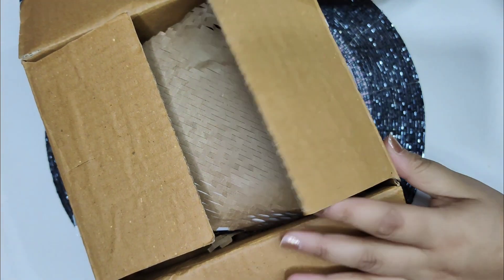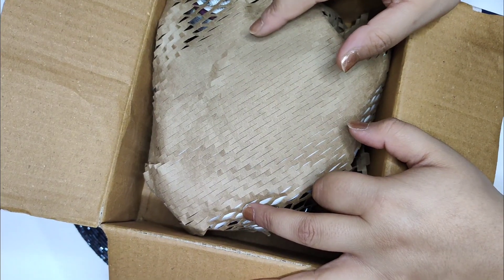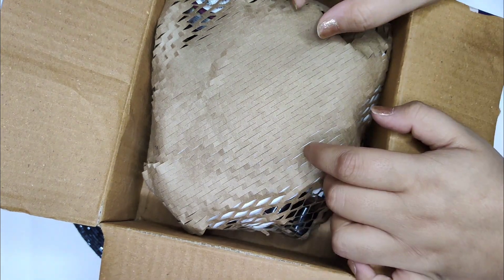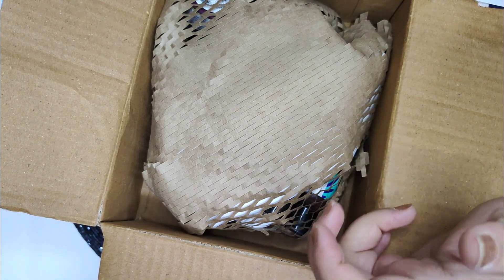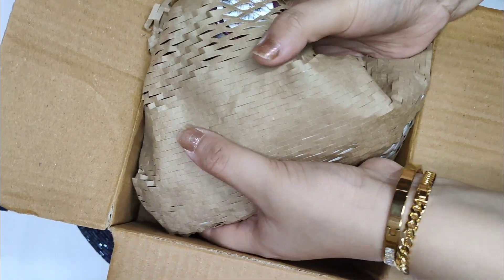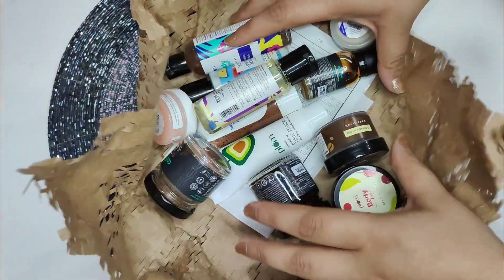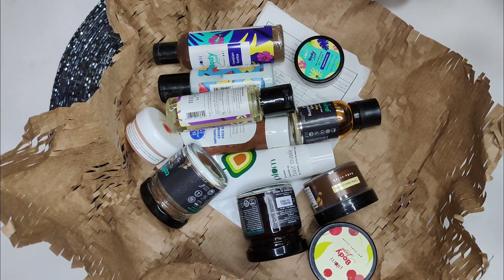You get all the products in a cardboard box like this, with secure core packaging. While I was opening the parcel, I was feeling a fruity fragrance coming out because most of the products in the box are fruit-based ones. It comes in a paper wrap — here are the 12 products which I have ordered.